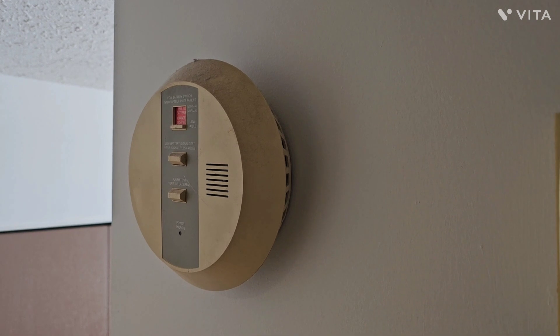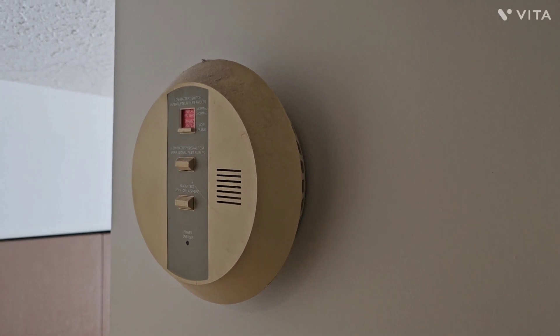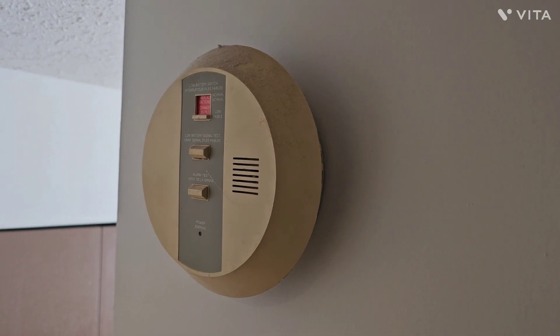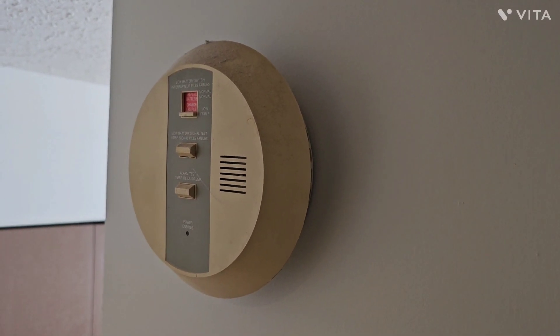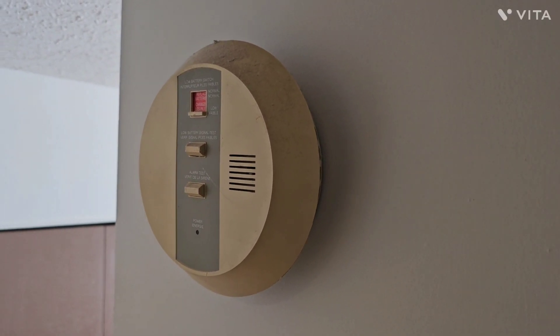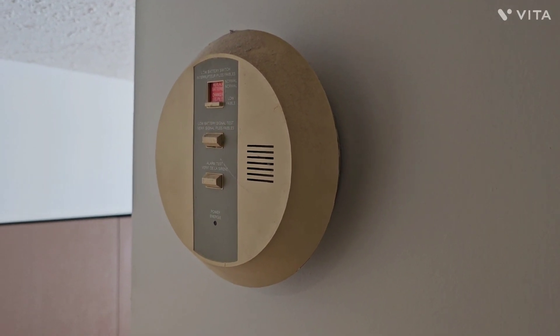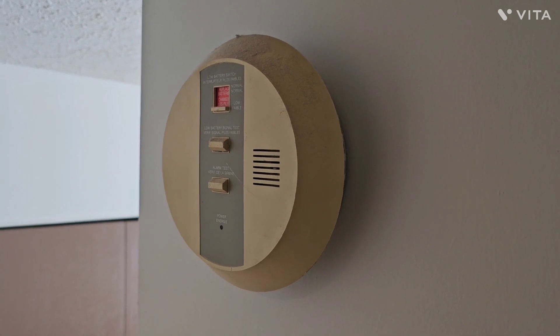Not changing your smoke alarm is like driving an old vehicle with old rusty brake lines. You're probably going to be okay, but what if? I don't think you should be taking that risk — obviously you want to be safe.